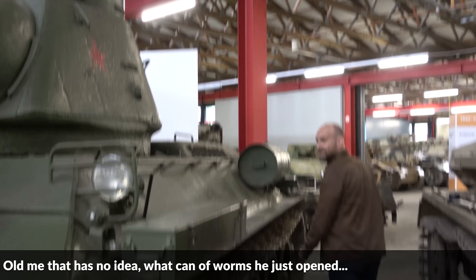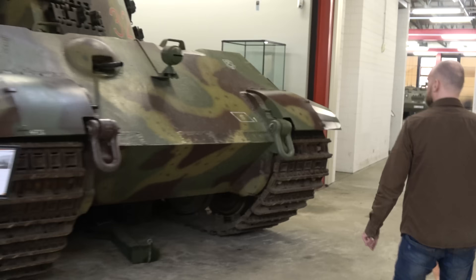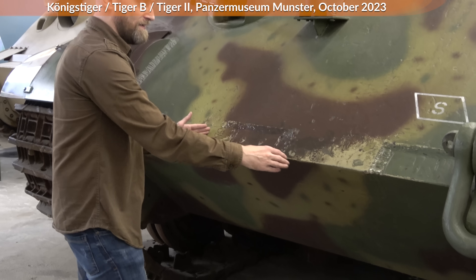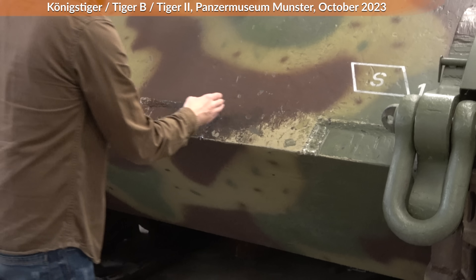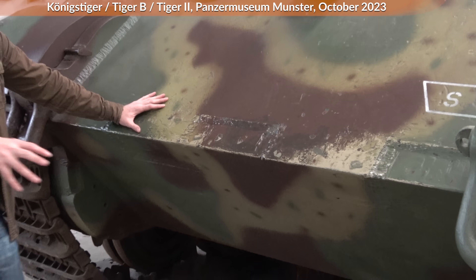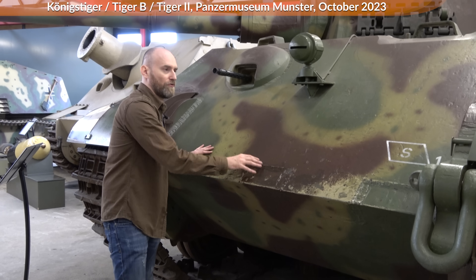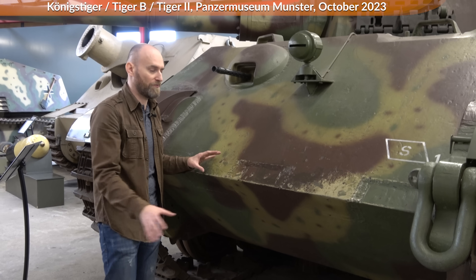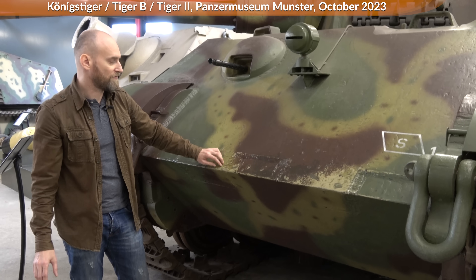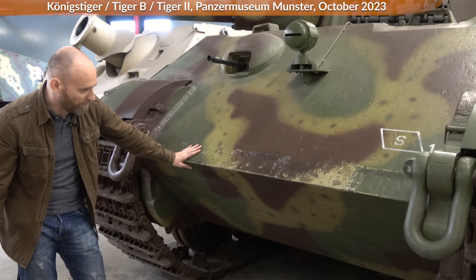Now the King Tiger. With the Königstiger you can see, in contrast to the Panther, the joints are basically the same size — this is how it was done in late war. So you can also see that the Germans adopted this technique over time. With the Panther was the first and with the Königstiger one of the last, how it was done with these interlocked armor plates.